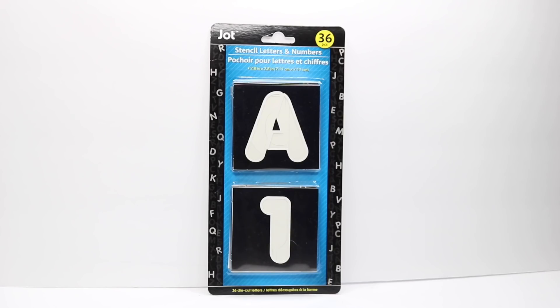Every time I see stencils at the Dollar Tree I always purchase them because they come in different fonts and I always use stencils for different DIYs. I think this is pretty cool. I haven't opened them yet but they are made of paper, so you can get a few uses out of them — and either way it's only a dollar.